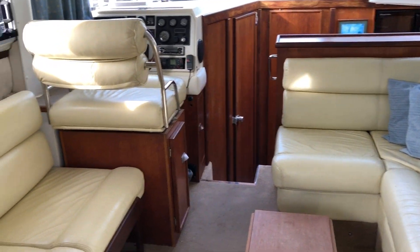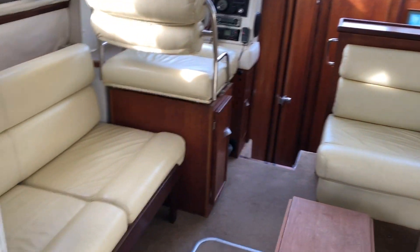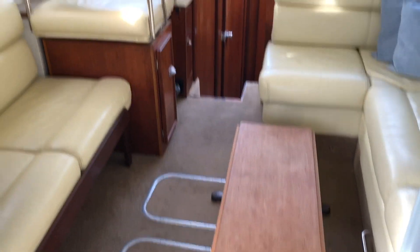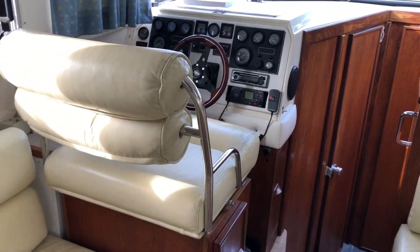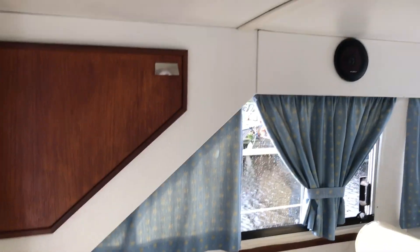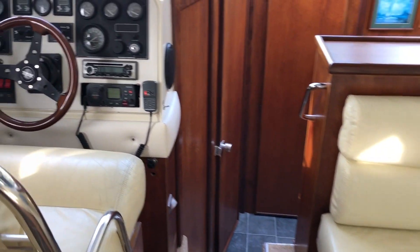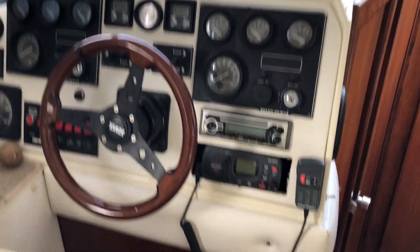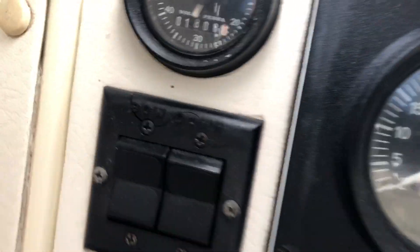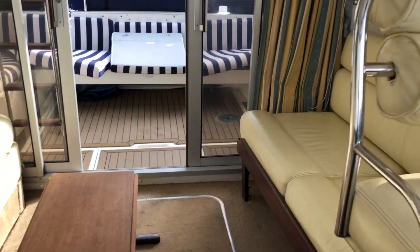Moving into the saloon, you immediately notice ample seating both to port and to starboard. There's a pop-up saloon table — sitting down as a coffee table at the moment but can be raised for dining. Large helm seat — not quite a double but certainly very comfortable. Engine hours, you can see there: 1808. The linings are all good and the upholstery is tidy.